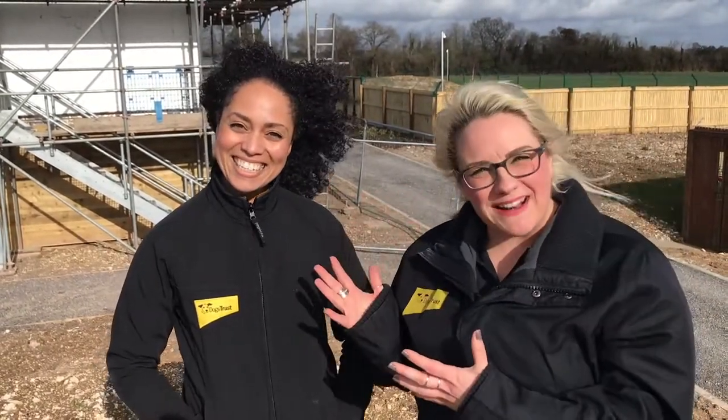Welcome to our first vlog of 2018 — we've missed you! There's been so much going on here at Dogs Trust Salisbury with our Stepping Stones facility. We've got Jacinta here, who's the project manager of Stepping Stones, and she's going to be overseeing the final stages of construction and also the launch of the facility. We're so excited — we can't wait to show you what we've got.